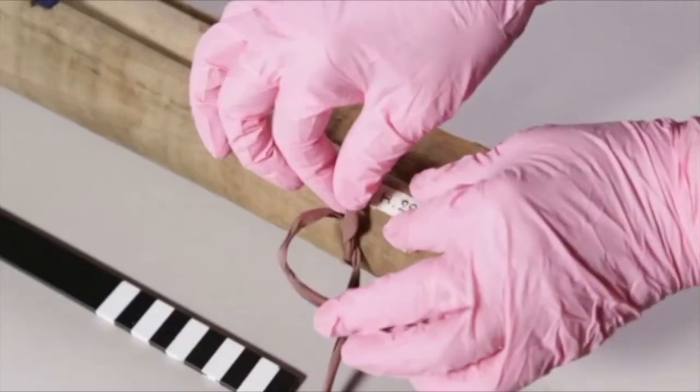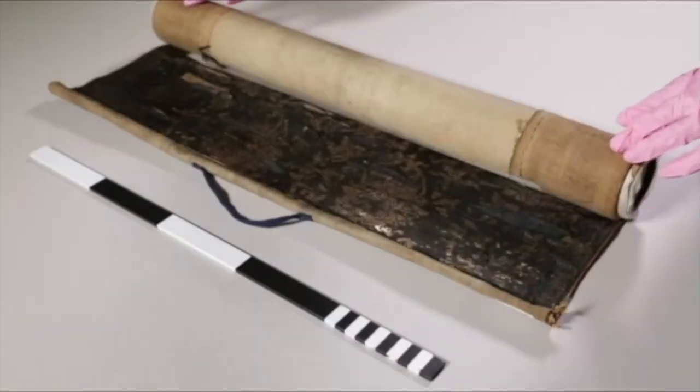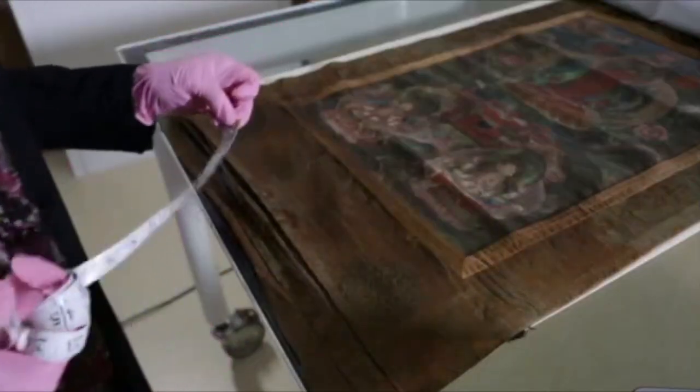I'm Ann Shaftal. I'm an art conservator. One of my specialties is thangka. Thangka is a Buddhist art form. Thangka are in this form of a scroll painting because they traveled on the back of yaks through the Silk Route.